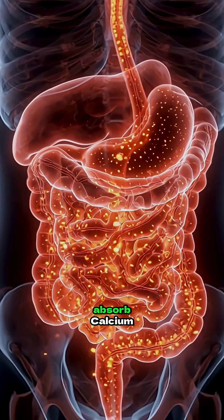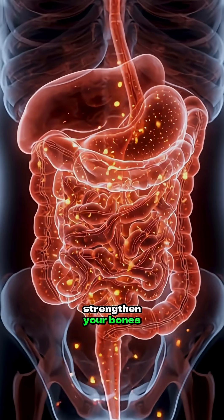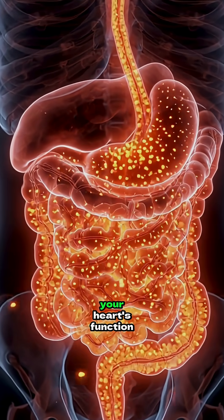The intestinal walls then absorb calcium, potassium, and vitamin D — key nutrients that strengthen your bones, support digestion, and boost your heart's function.